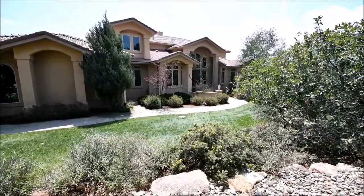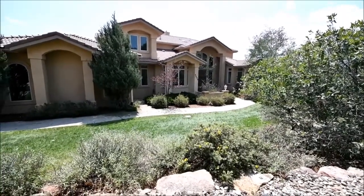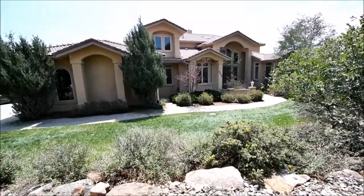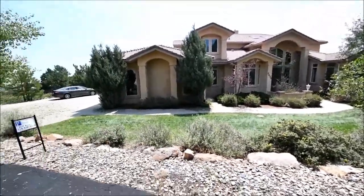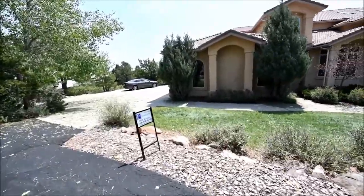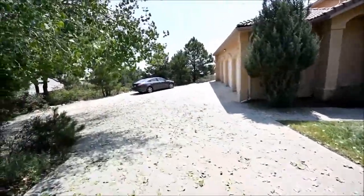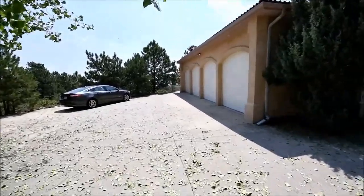Here is the front of 4430 Monitor Rock Lane in Carlos Springs. It's in a secure gated community with security at the front gate checking IDs of everybody coming through. This is a couple miles up from the gate itself, up a windy road. We had to climb a pretty good hill to get up here. Here's the driveway coming in. Four-car garage.